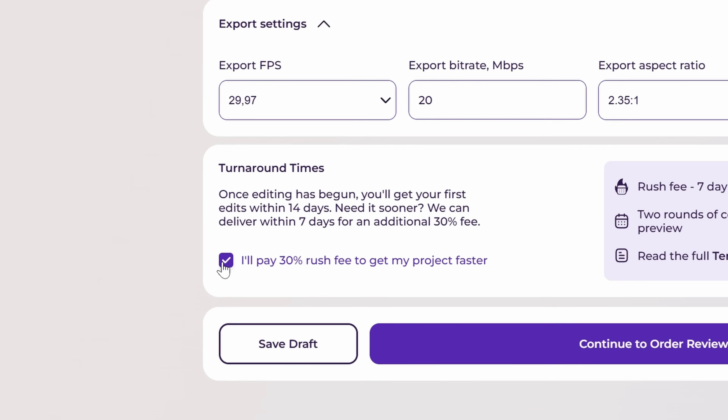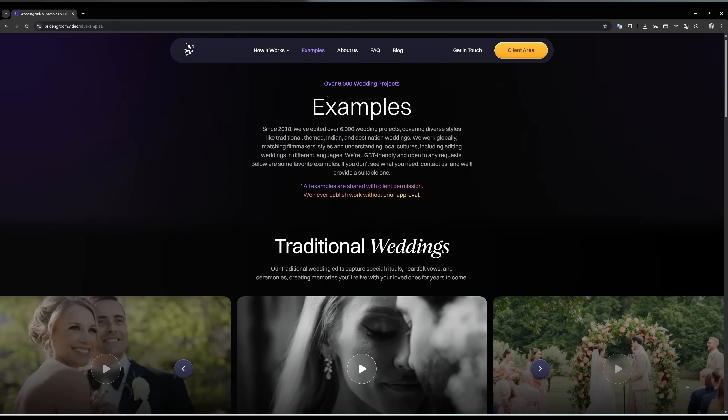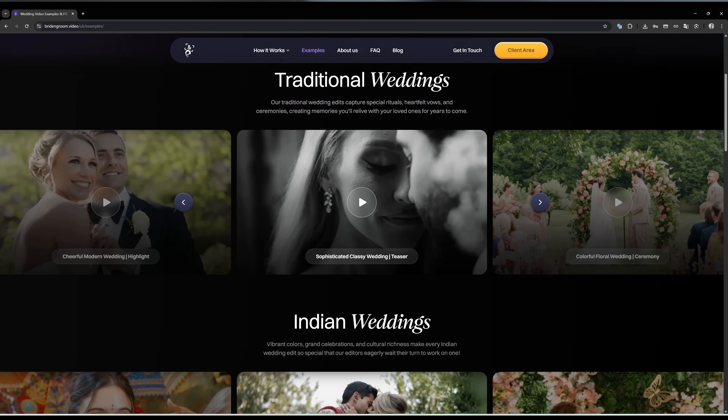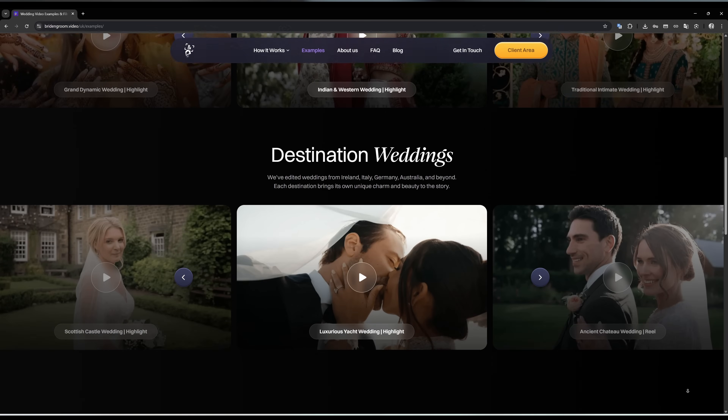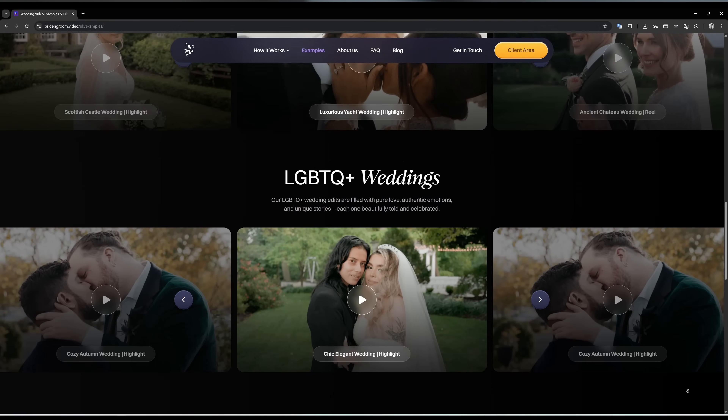Seriously, they have a two-week turnaround time — you can get your edits back in 14 days. I have a friend who used them a few weeks ago and he was blown away by how good the edits were. When it comes to editing, Bride and Groom truly care about matching your unique video editing style, and they're very upfront that if you need changes, they're happy to keep making revisions until you are 100% happy.